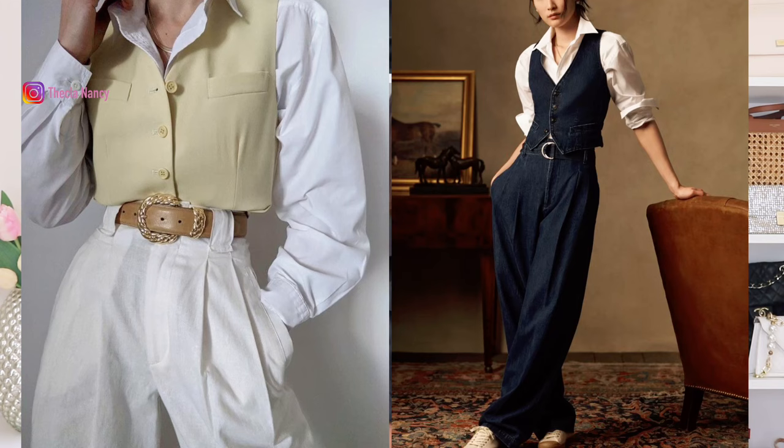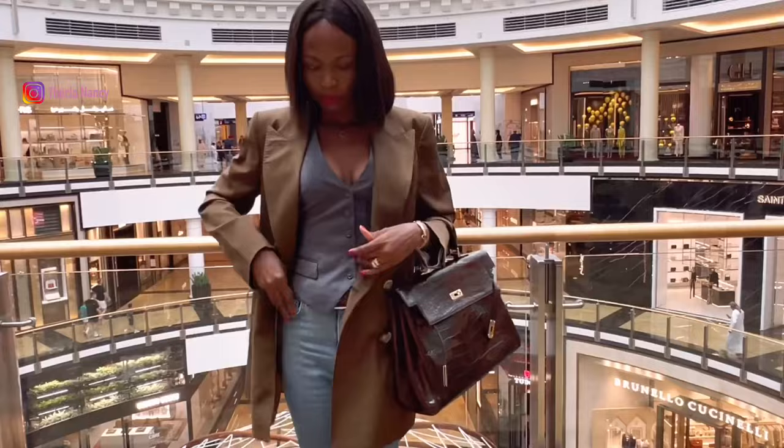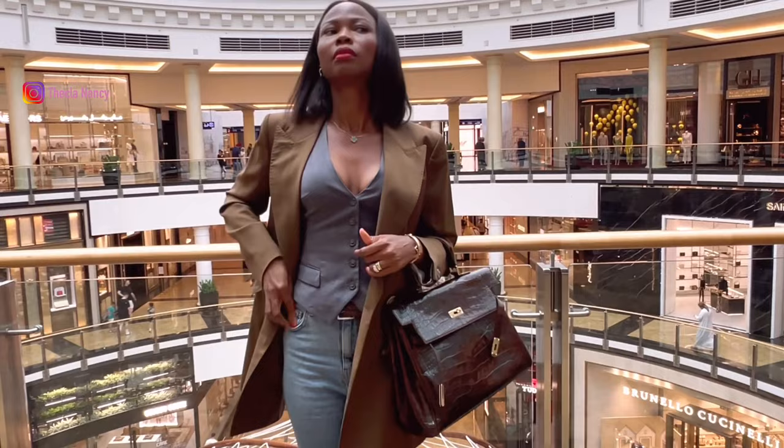As you know, the primary focus of this channel is on classy pieces that withstand the test of time. However, today I will introduce you to a trendy piece that is definitely worth adding to your summer collection — a waistcoat. Waistcoats are not only timeless and versatile, but they also have the power to make your summer look expensive and elegant.